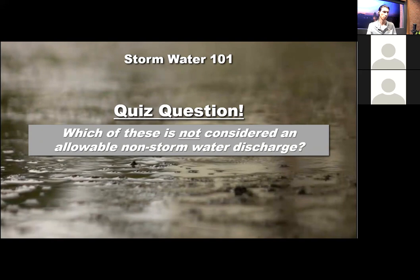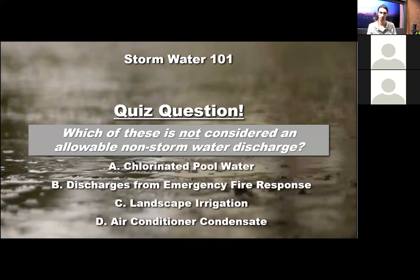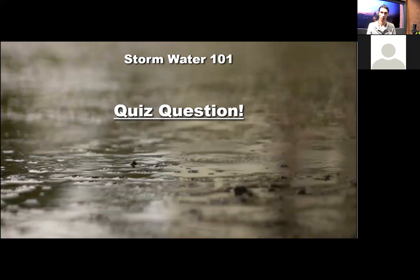Quiz question: Which of these is NOT considered an allowable non-stormwater discharge? A, chlorinated pool water; B, discharges from emergency fire response; C, landscape irrigation; or D, air conditioner condensate. The answer is A — chlorinated pool water is not allowed. What is allowed is de-chlorinated pool water. Similarly, fire hydrant flushing must be de-chlorinated before entering the storm drain conveyance system.